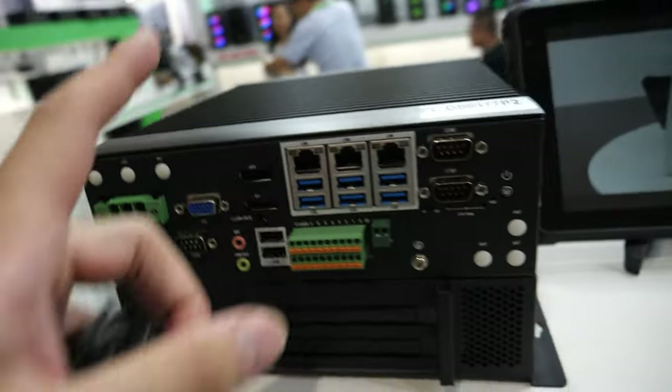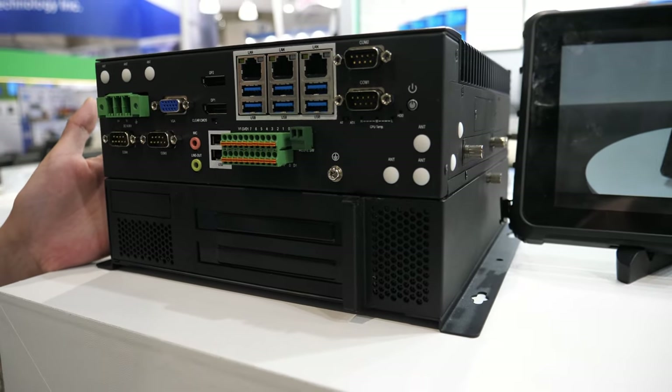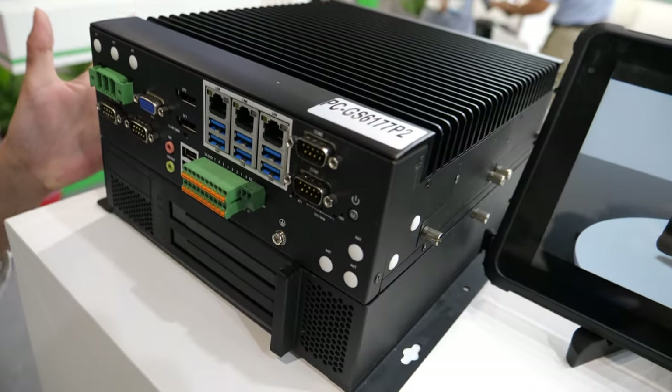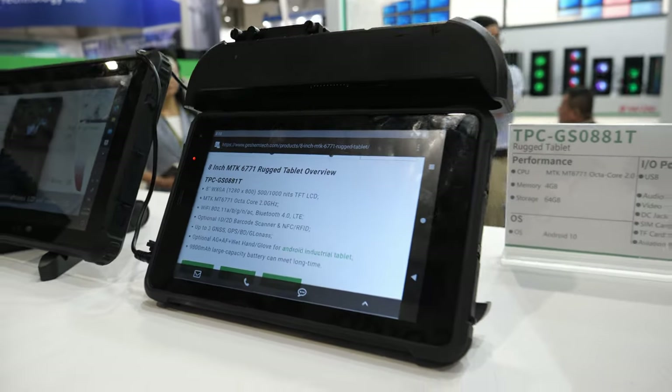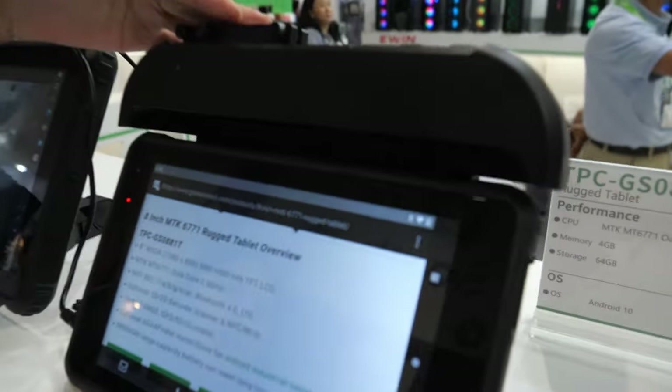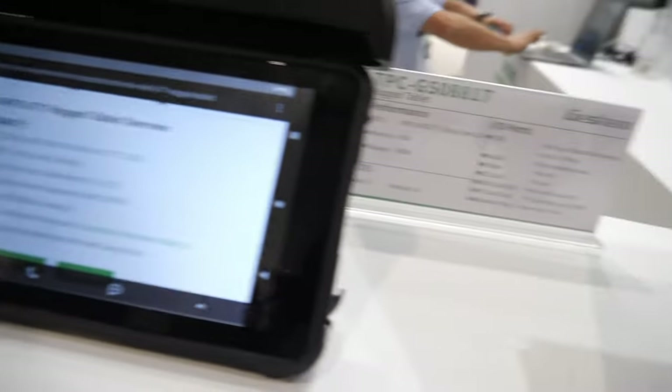What is this? This is our industrial box PC. Most of our clients use it in the industry, in the factory. And this is also our Rocket tablet, and this is the accessories — it is a vehicle mount. Customers can install it on the vehicle.